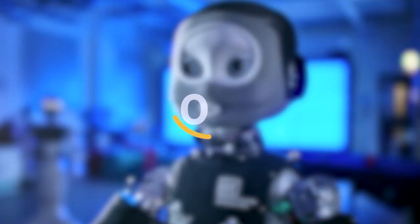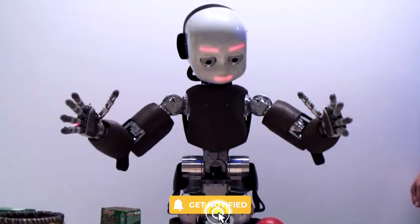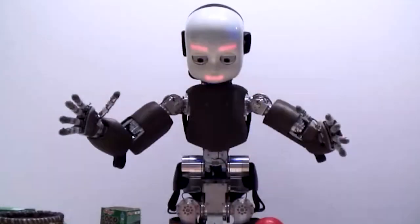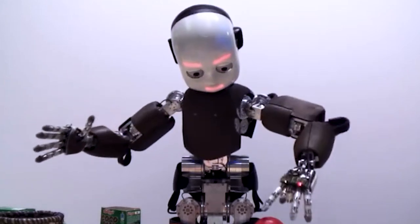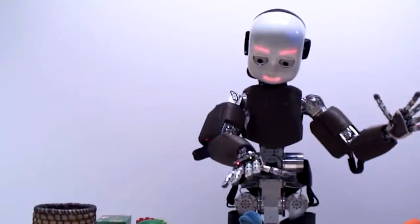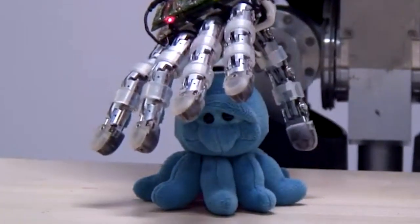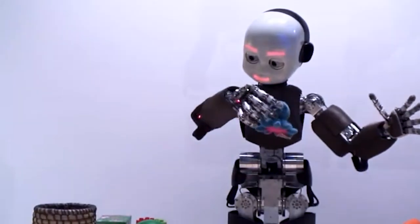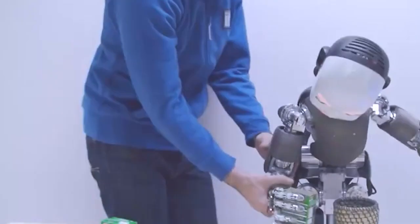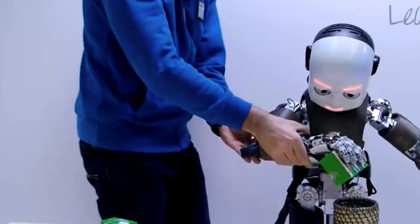Number 6: iCub. iCub, created by the RobotCub Consortium, is an open-source humanoid robot that stands out for its childlike body and extensive sensor capabilities, enabling it to perceive and learn from its surroundings. Designed with a compact and anthropomorphic structure, iCub mimics the size and proportions of a young child. It's equipped with a multitude of sensors, including cameras, microphones, tactile sensors, and force sensors, which provide a rich stream of information for the robot to understand and interpret the world.